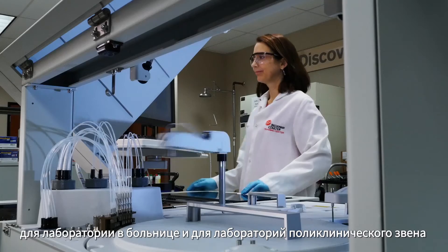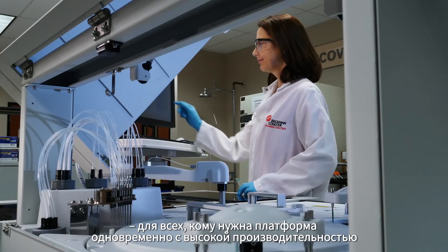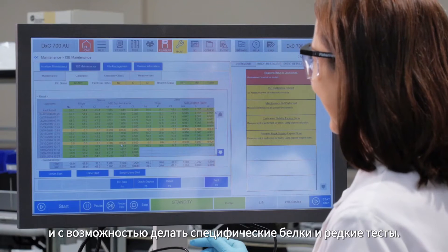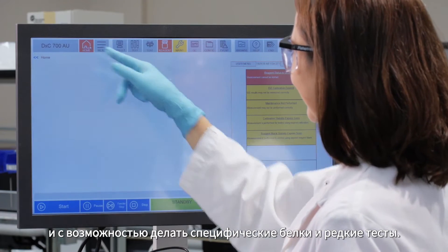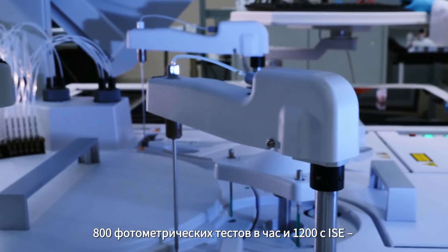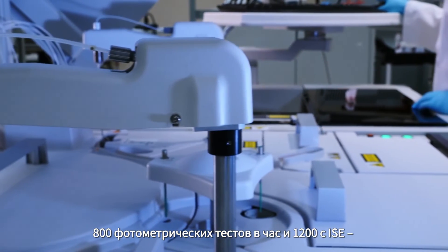The DXC 700 AU is ideally suited to the mid-volume, high-volume laboratory — a core lab in a hospital or a reference laboratory that has a need for both high volume testing and esoterics in a platform that delivers pretty high volume. This is in that 800 photometric tests per hour and with the ISC 1200 photometric tests per hour sweet spot. That's where most of our customers will fit, and this analyzer is perfectly designed for your laboratory.